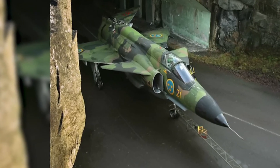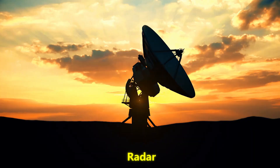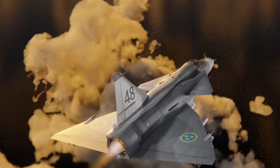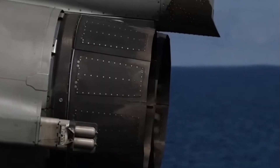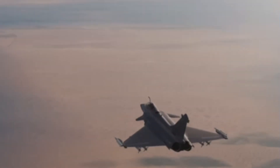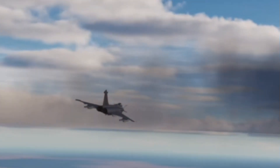Imagine the future battlefield: heavy stealth fighters like the F-35 and Su-57 operating alongside swarms of drones, radar and electronic warfare saturating the sky. In that environment, a fast, flexible, low-cost jet with advanced jamming and long-range weapons could be a nightmare opponent. The Gripen E is built for that world — not the world of Cold War massed dogfights. Its design anticipates the digital, data-driven conflicts of the 21st century. A small country in Northern Europe, once forced by neutrality to fend for itself, has produced a fighter jet that could reshape how nations think about airpower.